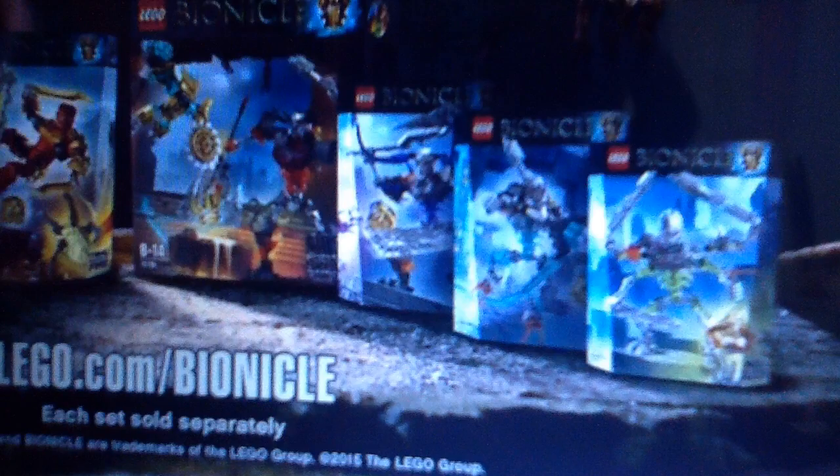My favorite set is Mask Maker vs Skull Grinder. It has Kimo's Mask. I cannot wait for this set.